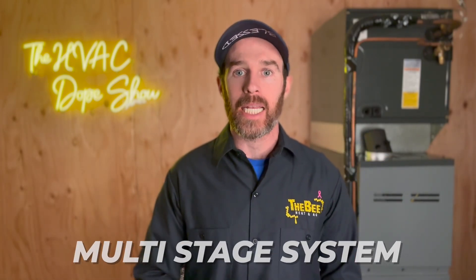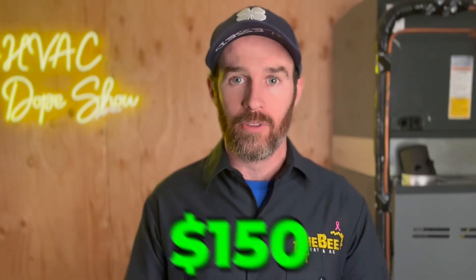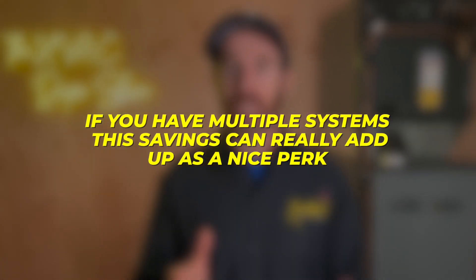The next tier up is a multi-stage system, which is also required to be 15 SEER2 rated or higher. This covers multi-stage compressors like two-stage air conditioners, and applies to both air conditioners and heat pumps. These qualify for a $150 per ton rebate, which is pretty substantial — that's $750 on a five ton system. If you have multiple systems, the savings can really start to add up.